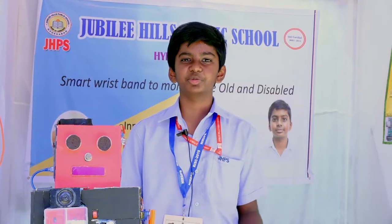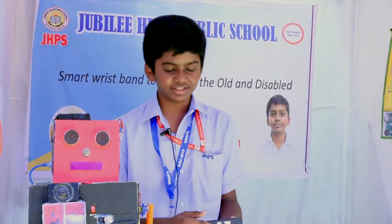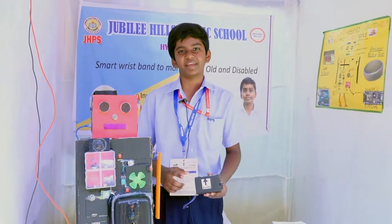I'm Hemesh, studying in 8th grade from Jubilee Hills Public School, Hyderabad. I created the smart wristband to monitor old and disabled people, and a robot to help old and disabled people and monitor Alzheimer's patients.